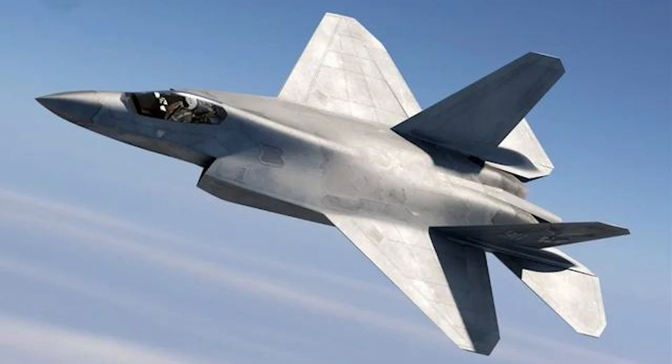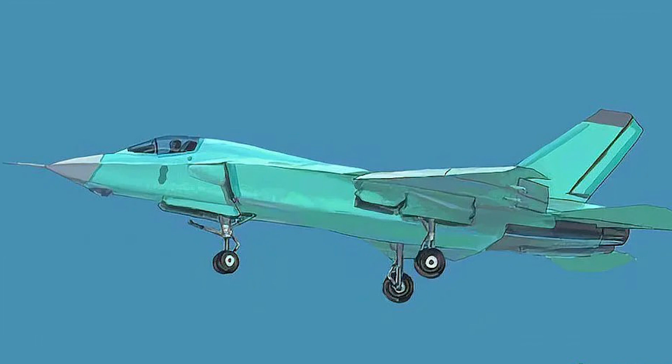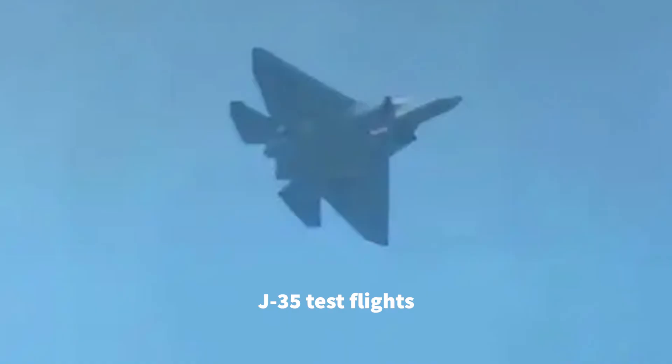Currently, the J-35 is the only true medium stealth fighter outside the United States. The J-35 has a catapult pull bar on its landing gear, which indicates that it is a Navy carrier catapult takeoff fighter aircraft.